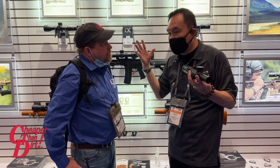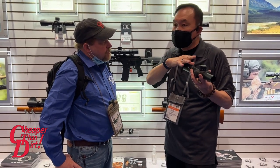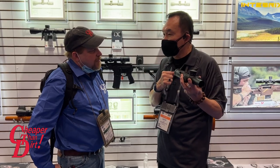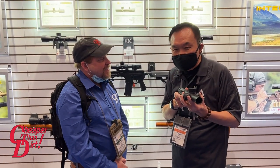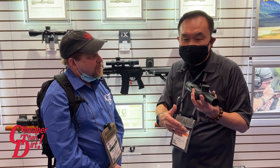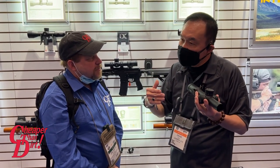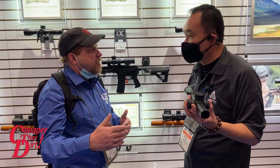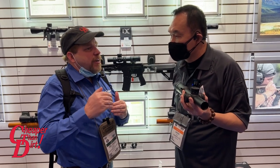We also have a 1.5-to-12 power scope — that's an 8x zoom ratio — which also allows both-eyes-open shooting at low power. Then when you need distance aiming, you turn to the high power, making it very versatile. The INTEGRX line covers a wide range of applications: three-gun and CQB, drive hunting, general hunting, long range, and extended long range. The ELR category, along with 6mm and 6.5mm cartridges, has really grown and brought many more people into the sport of long-range shooting.